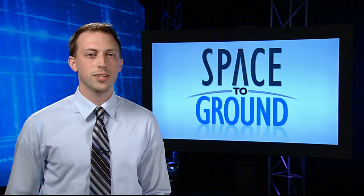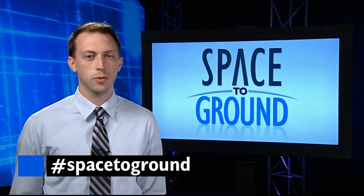In grosser news, dead skin doesn't fall off the body naturally while in space like it does down here on Earth, making for a bit of a messy surprise for astronauts on orbit once they pull a sock off. Make sure to keep sending your questions and comments using the hashtag SpaceToGround. Have a happy 4th of July and we'll see you next week.